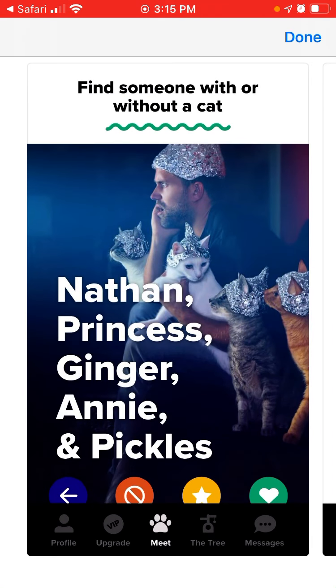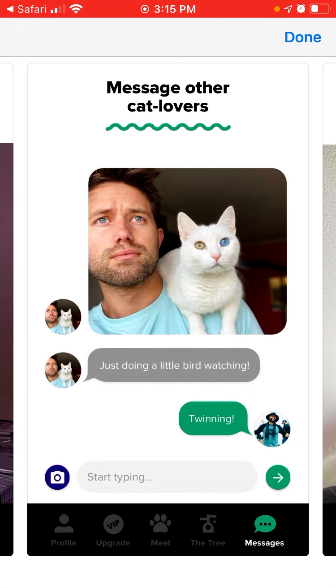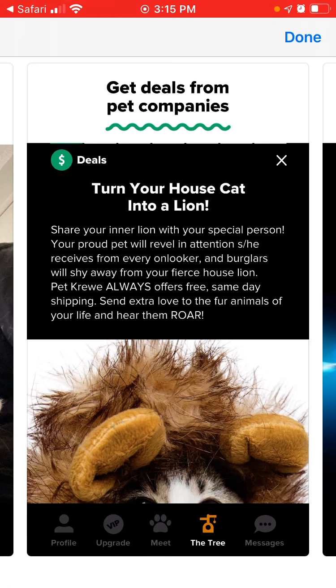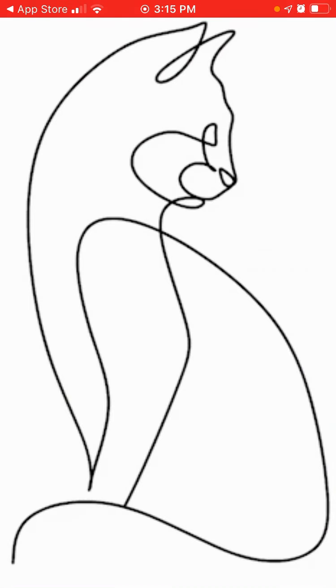This is how it looks like: find someone with or without a cat, share your favorite cat photos, find the perfect match, match each other, cat lovers date within the app, turn your house cat into — you can also attend some events and all of that. Let's just go through the app and see how it works.